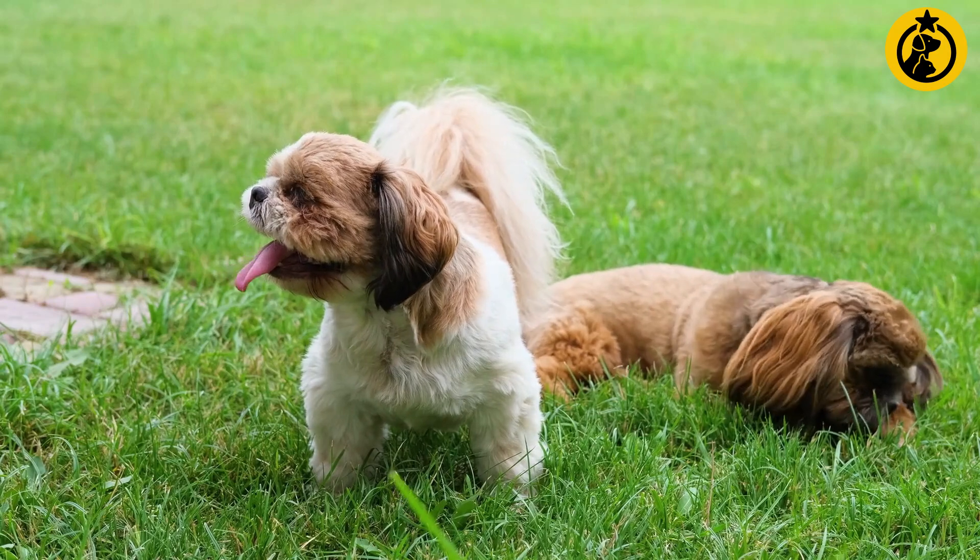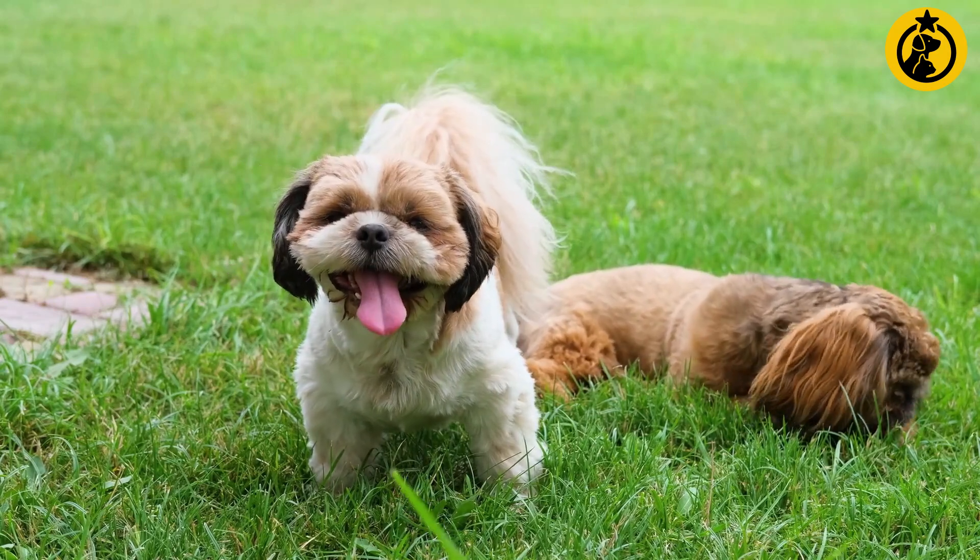Do you own a Shih Tzu? What is your pup like? Please comment below.